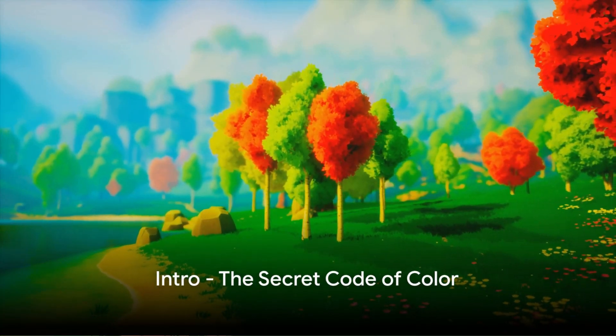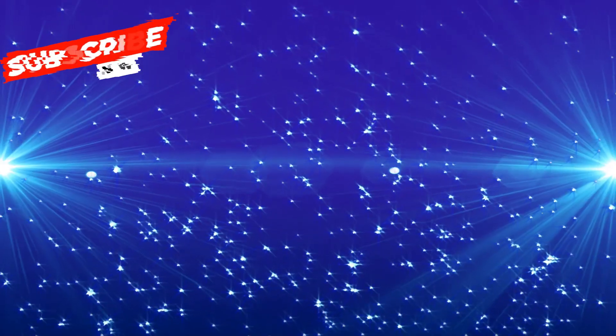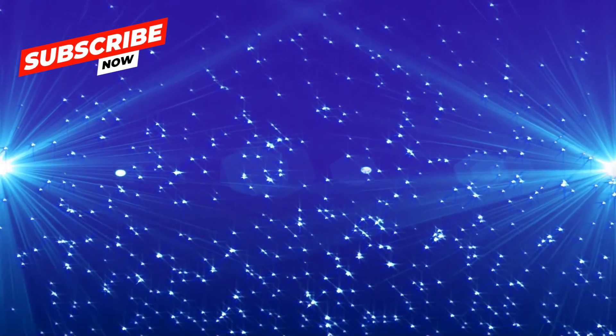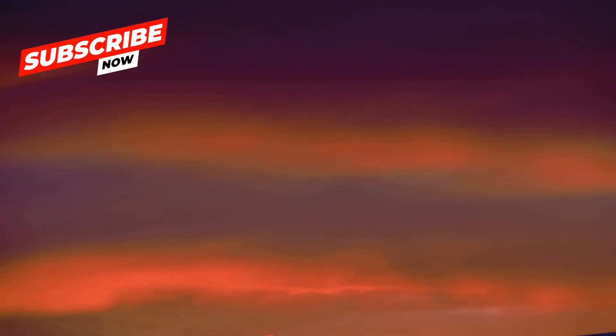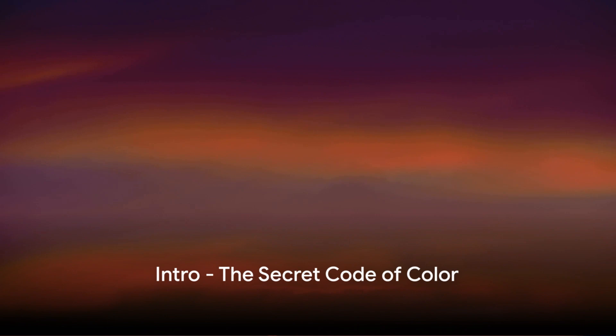Hey everyone, and welcome back to Learn with Morale. Our world is a kaleidoscope of colors, from the azure sky to the fiery red of a ladybug. Ever pondered what gives things their vibrant hues? Today, we're going on a dazzling adventure to explore the secret code of color, the visible light spectrum.